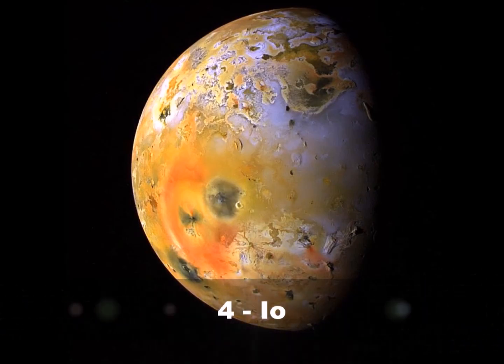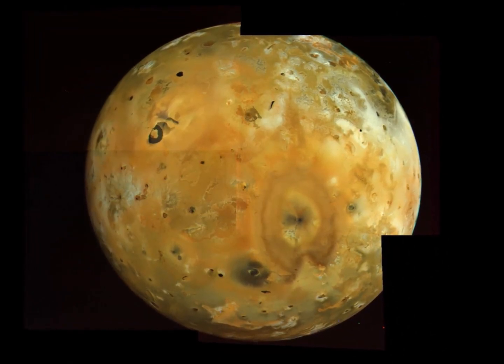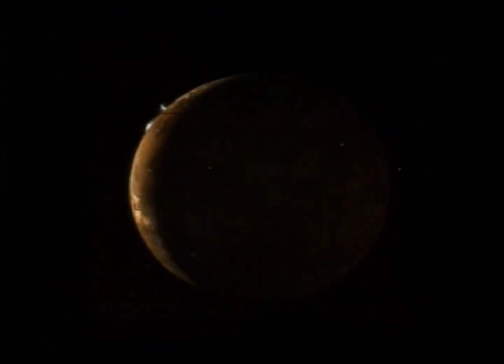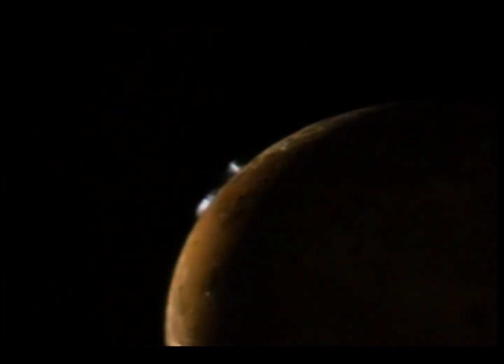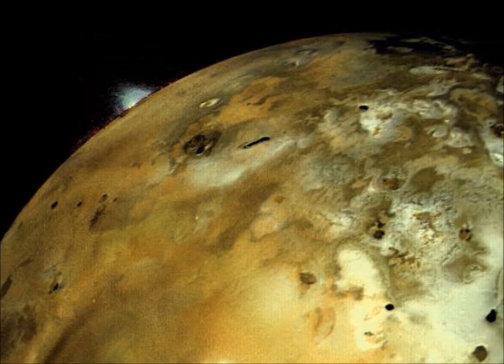Number 4: Io. Any moon with a face like this is bound to have something interesting going on. Looking more like a cheese pizza than a regular moon, there's a very good reason for why Io is like this: erupting volcanoes. With over 400 such features erupting plumes up to 200 miles above the surface, Io is the most geologically active world in the solar system.